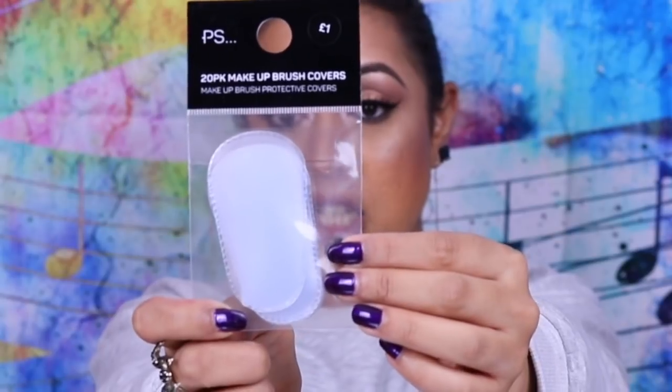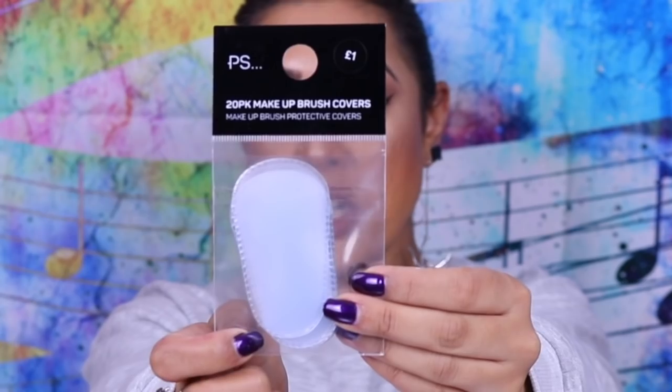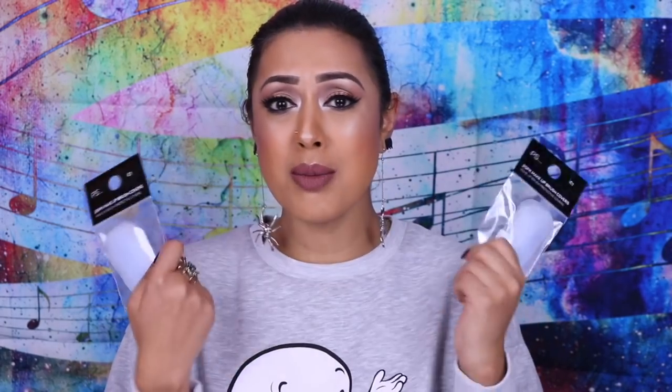I also picked up these, which are amazing — they cost one pound each and you get 20 makeup brush covers. As you can see, they're just like the guards that come on brand new brushes. They come in a variety of different sizes, so you've got covers for large powder brushes, foundation brushes, and tiny eyeshadow brushes. That's why I bought two packs. When you wash your makeup brushes and they're drying, you can put these on to retain the shape so they stay tapered and don't go all over the place.